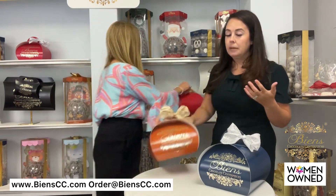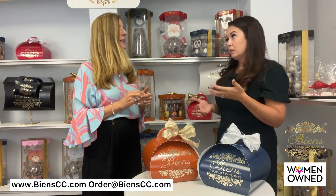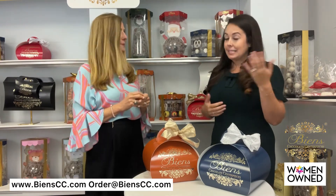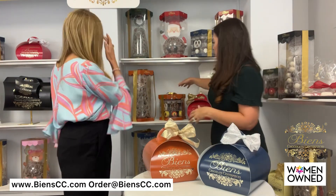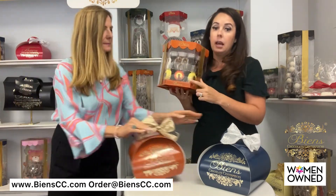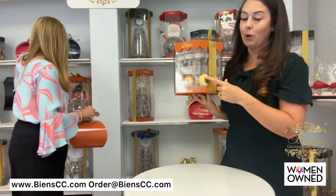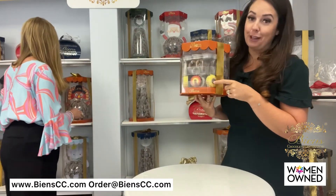Outside of the holidays, corporate gifting has become such a big part of Thanksgiving now too — we're seeing corporate gifts focused on gratitude and appreciation, which is so important with our clients. Our line of Thanksgiving gifts has been incredibly popular. How can you get any cuter than this hand-painted, chalk-covered turkey? We have sunflowers as well, so we have a fun line for every holiday occasion.